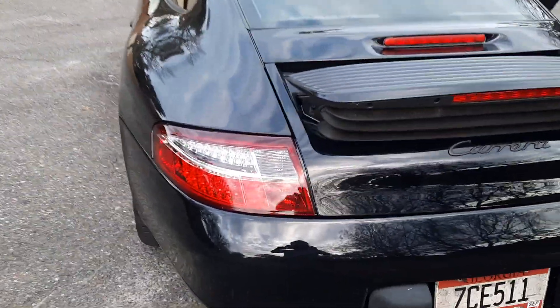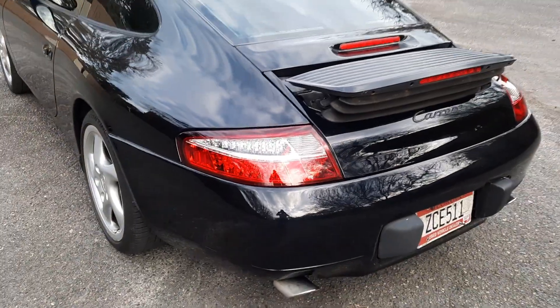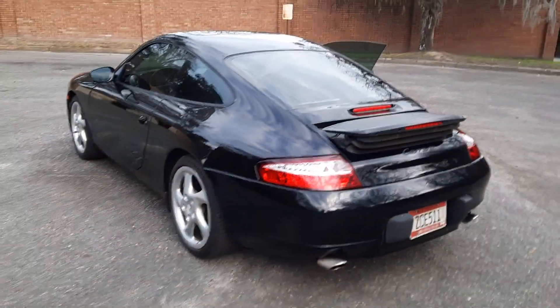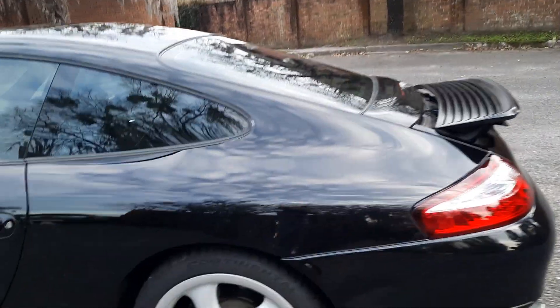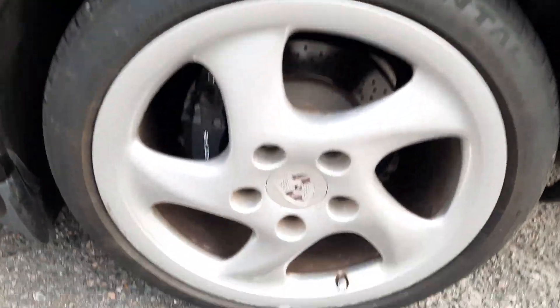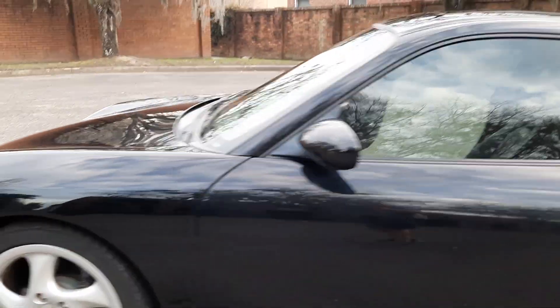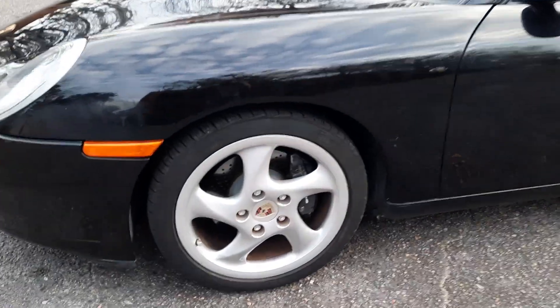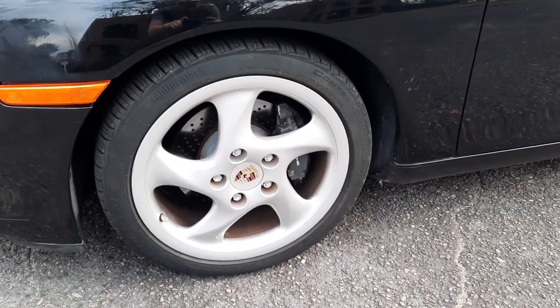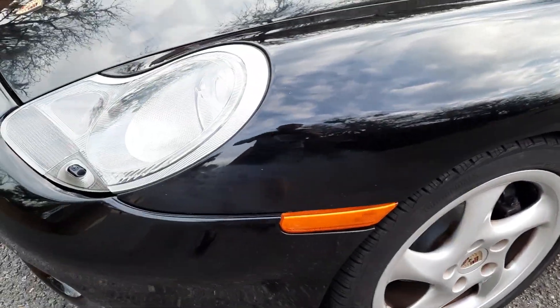We have these LED tail lights which actually look nice — they don't throw any error messages or anything along those lines. It does have the upgraded center caps that came on the newer ones. The wheels are in pretty good shape.